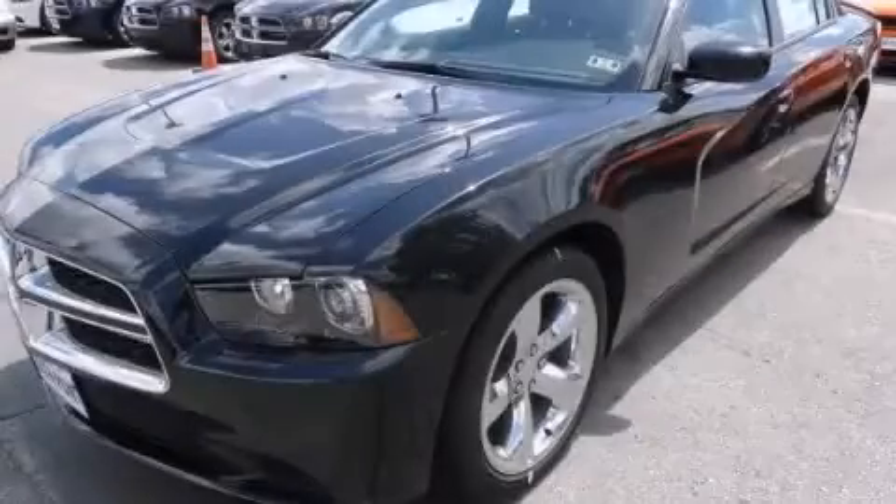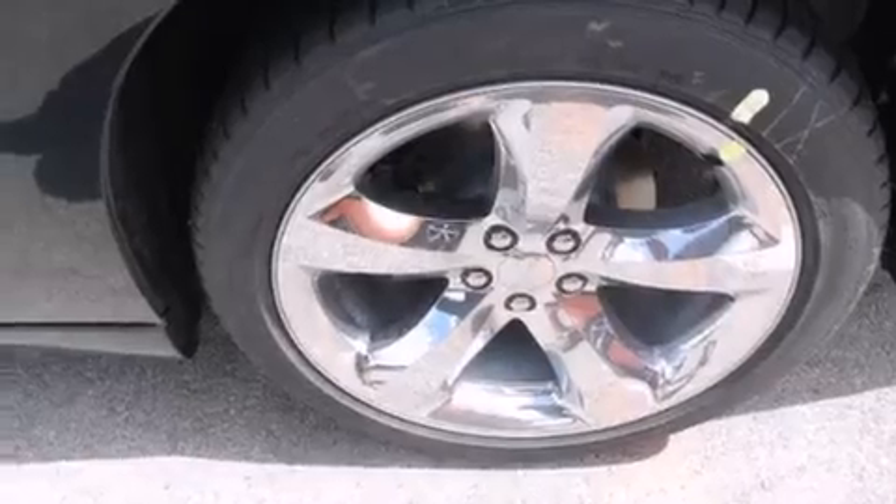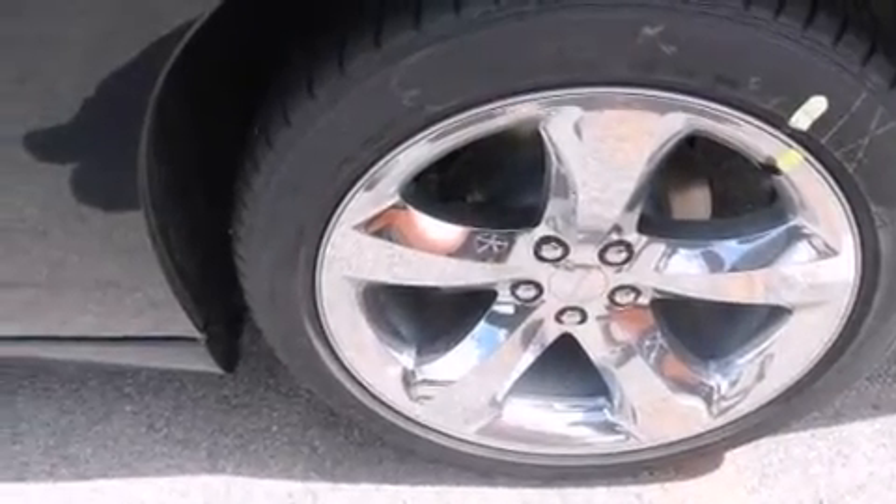This is a brand new 2014 Dodge Charger. It has a 3.6-liter six-cylinder engine and an automatic transmission.